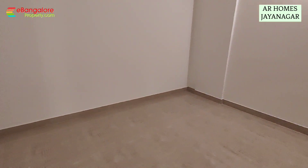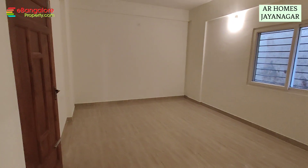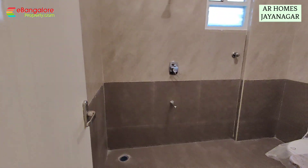This is the master bedroom, 11.5 by 14.10 feet. Additional dressing area 5 by 8 and a half feet. Attached bathroom measures 6 by 8 feet.